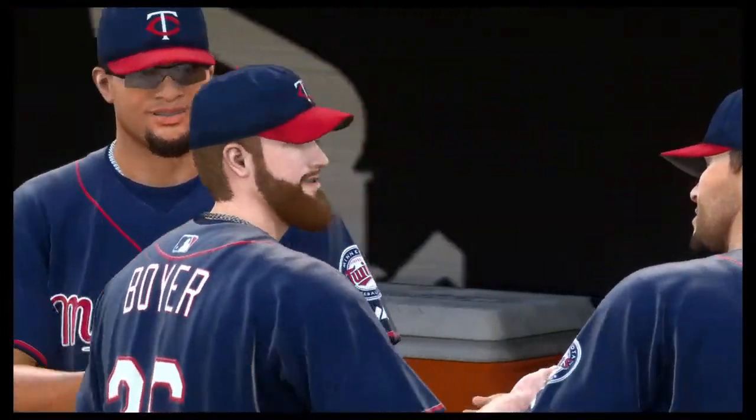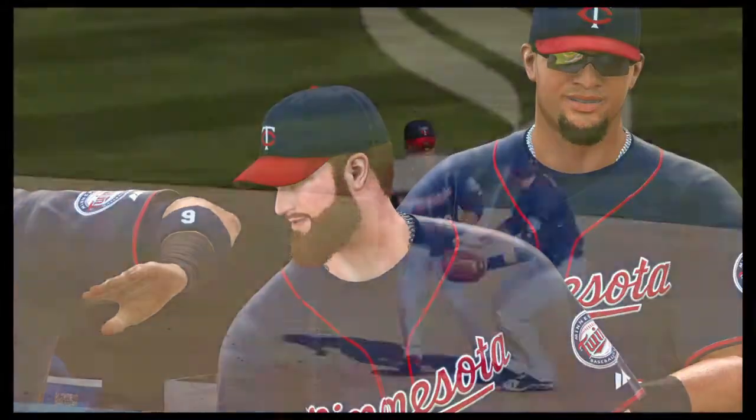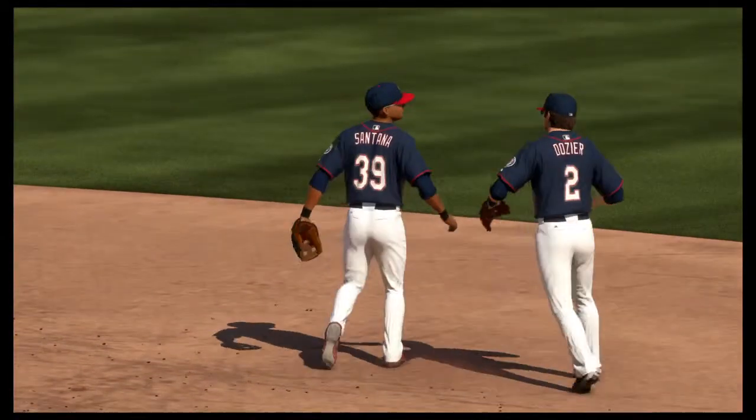Well, it took them an extra inning to do it, but they'll certainly take it as they lock up a good road victory here in 10 innings.